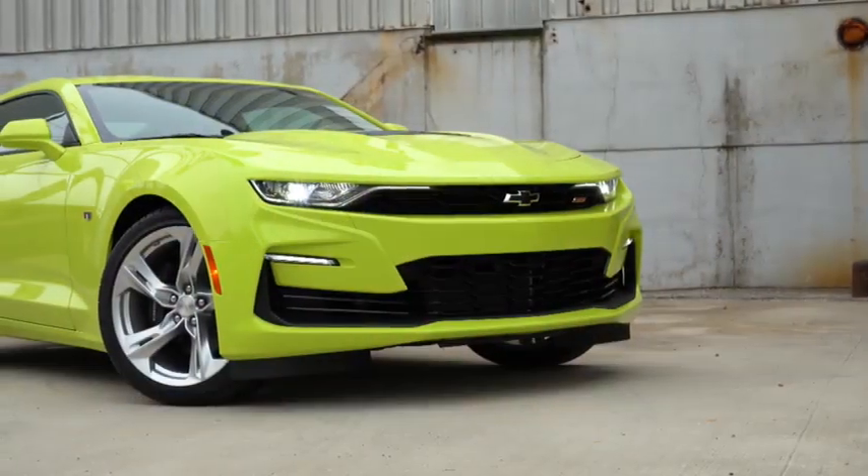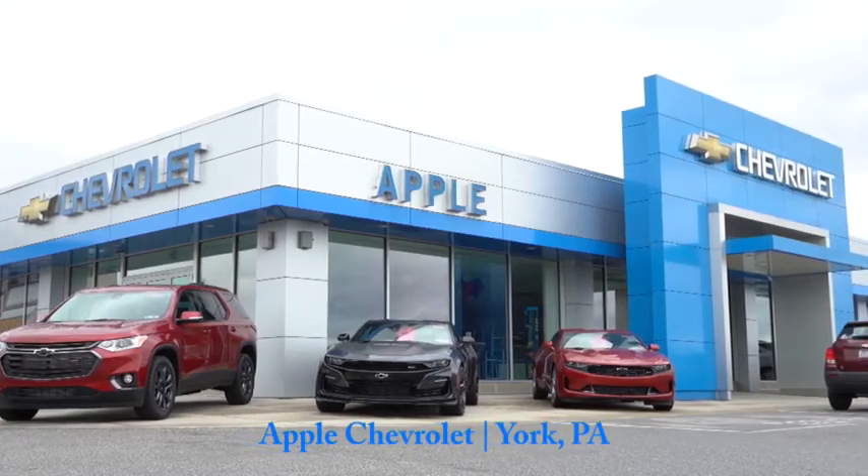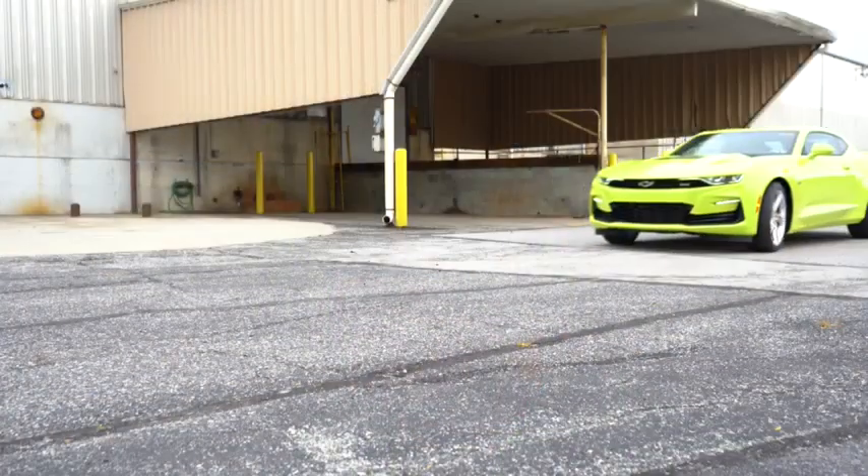What is up you guys? Welcome back to another one. If you are new to the channel, I am Gold Pony. Behind me here, we have the new 2020 Chevy Camaro, courtesy of Apple Chevrolet. I always review this one every single year. I own a 2019 Mustang GT myself and this was a very close second pick today.